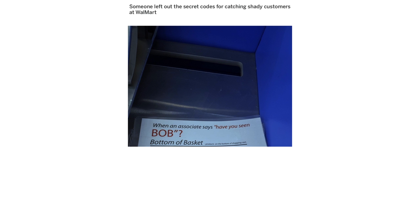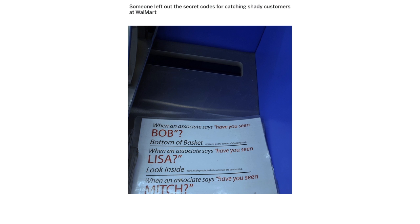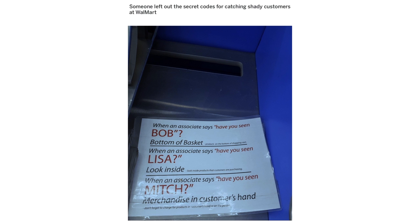When an associate says, 'Have you seen Bob?' — Bottom of basket. When an associate says, 'Have you seen Lisa?' — Look inside. When an associate says, 'Have you seen Mitch?' — Merchandise in customer's hand.